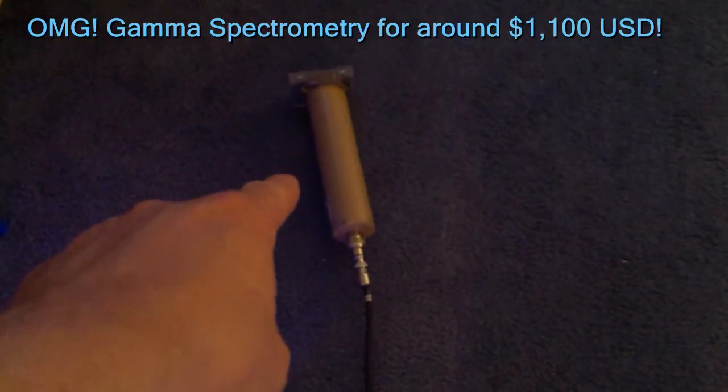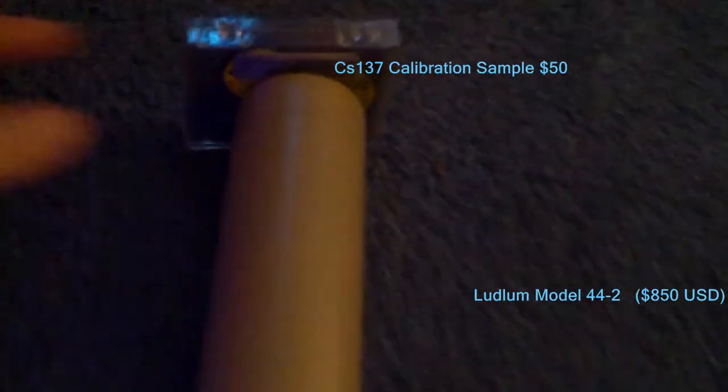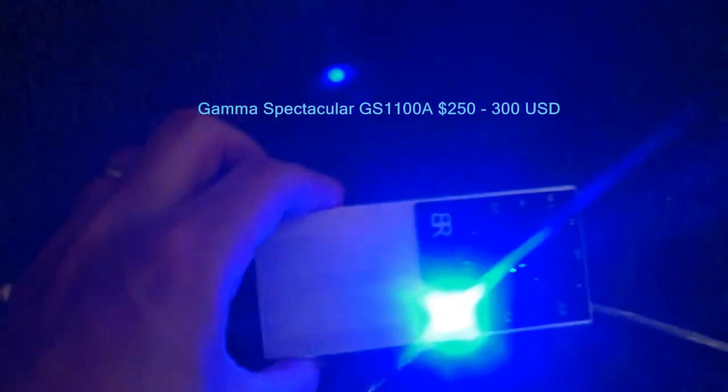The last thing we should probably do is perform a gamma spectroscopic analysis using this GS1100A gamma spectrometer and a 44-2 Ludlum detector. This is a 1-inch sodium iodide thallium-doped detector, which is currently calibrating against some cesium-137 samples. This is the voltage driver, set to 700 volts. We are currently building a spectrum of cesium, which we will soon use to find out what's inside of him.